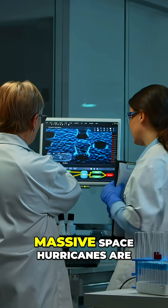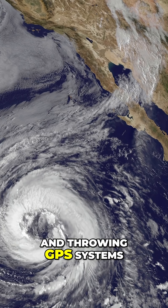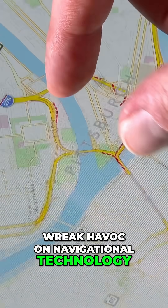Scientists just discovered that massive space hurricanes are swirling around Earth's poles and throwing GPS systems into chaos. These aren't regular storms — they're made of plasma and charged particles that wreak havoc on navigational technology.